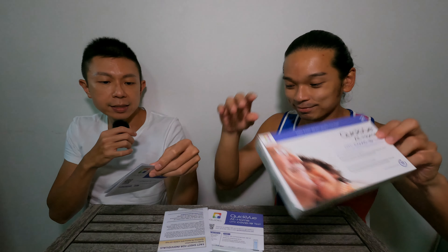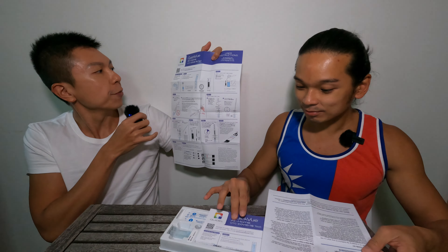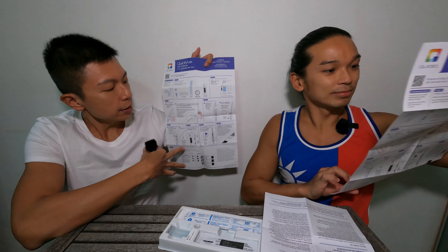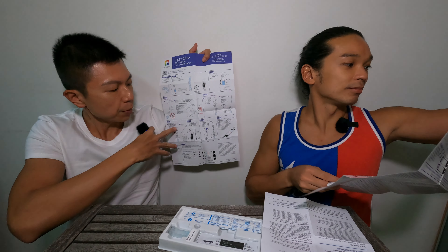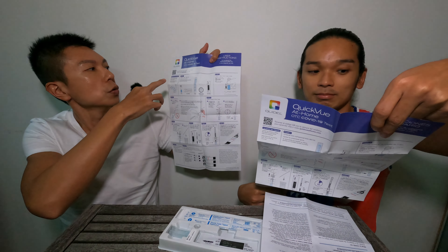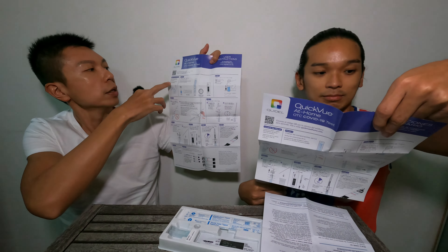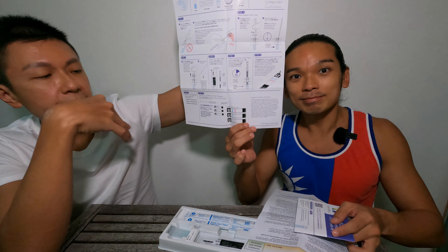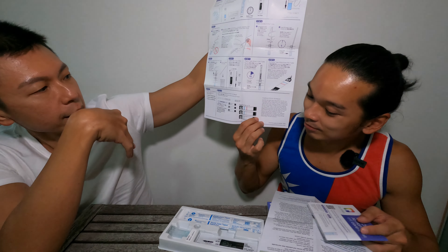This brand is called Quidel and it's a QuickVue at-home over-the-counter COVID-19 test. It only takes 10 minutes to get the result. There is a very large instruction pamphlet with a step-by-step to-do list in order to successfully administer the entire test. You can even scan the QR code to learn more about the company that produces this swab test kit.